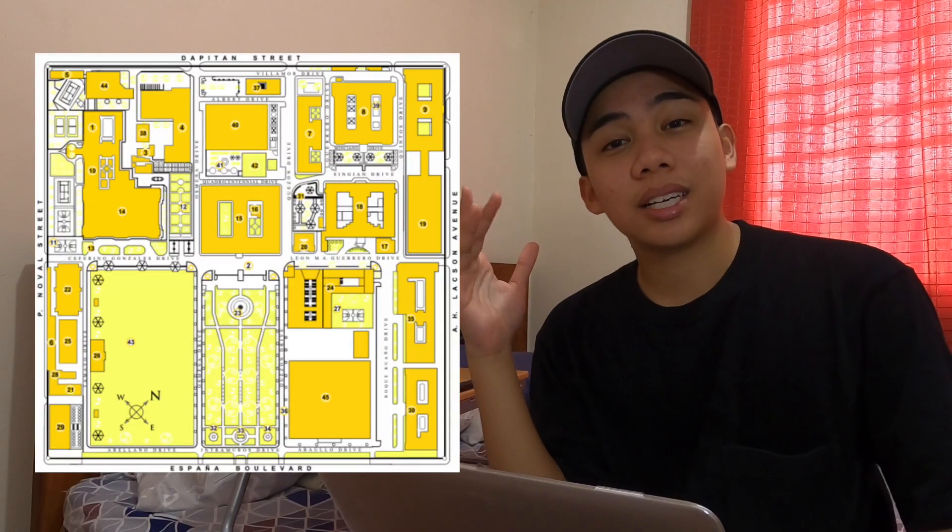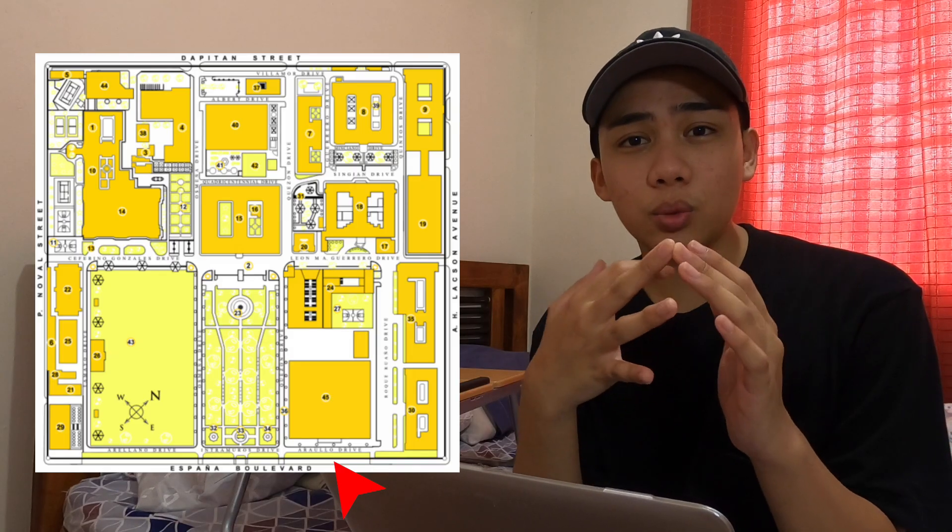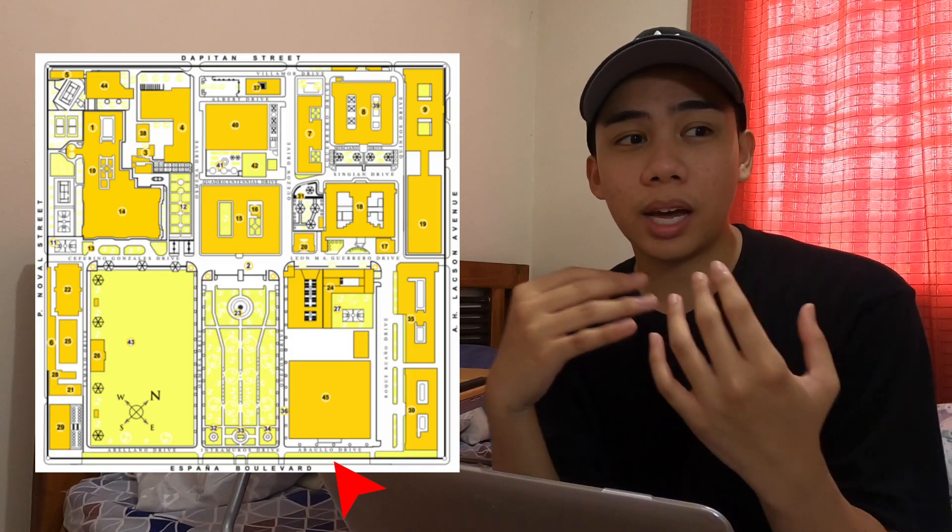Tip number one — this is like baseline information for any student that goes to UST. You have to know all four of the streets that are around UST and where they are. If you look at this beautiful picture I've doodled, there is Espana, which is like the main street. This is where most of the cars are, where the one famous condo is, and where most of the people commute to and from.